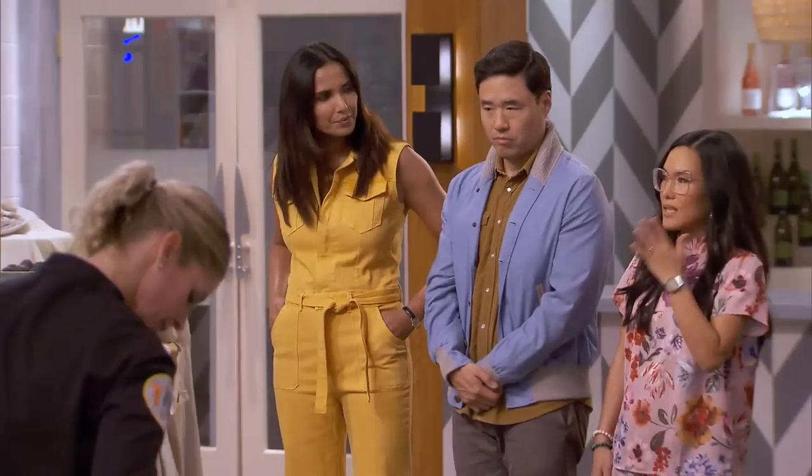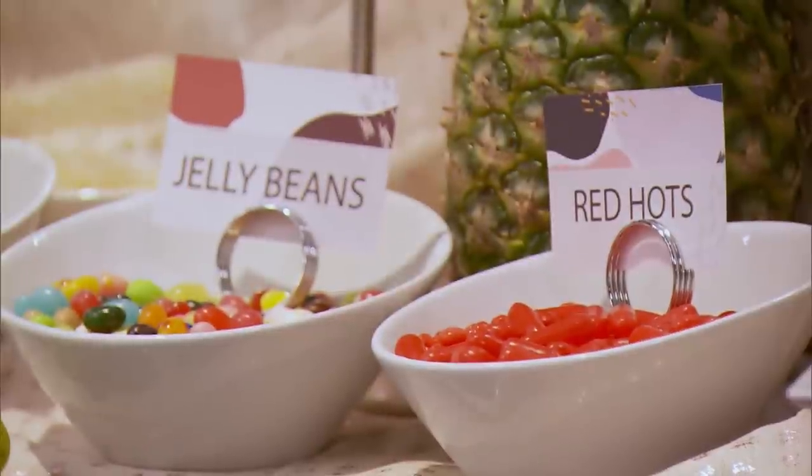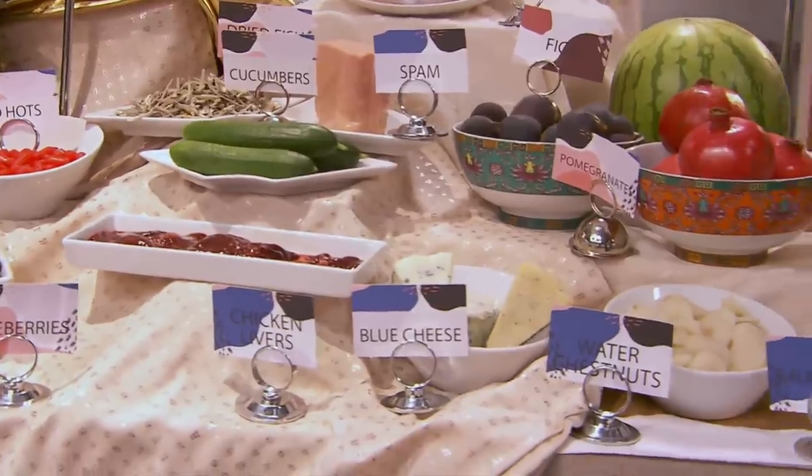Randall picked anything that a kid would have their shoes decorated in — like jelly beans or hot ones. I picked anything that smells like a foot. It's like cheese, the frog legs — I'm really excited about. You don't have to use all these ingredients, but you do have to use at least one.